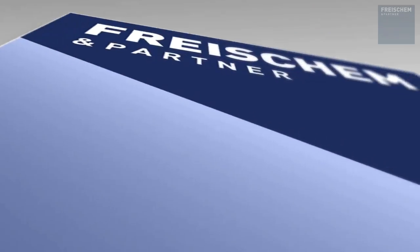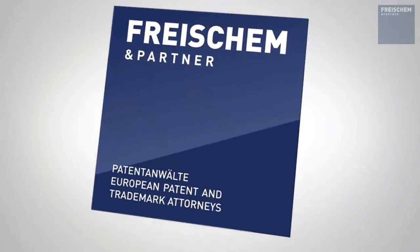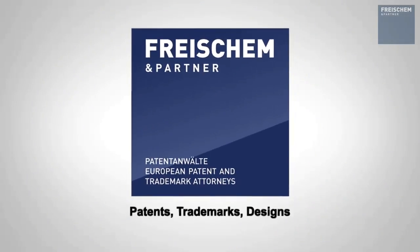What is a patent attorney? I am Rolf Klesen, partner and patent attorney with Freischem & Partner. In this video, I explain what a patent attorney is, exactly how to become a patent attorney, and what a patent attorney does.